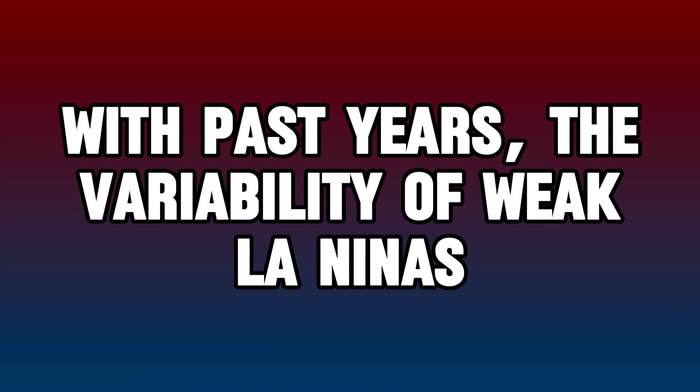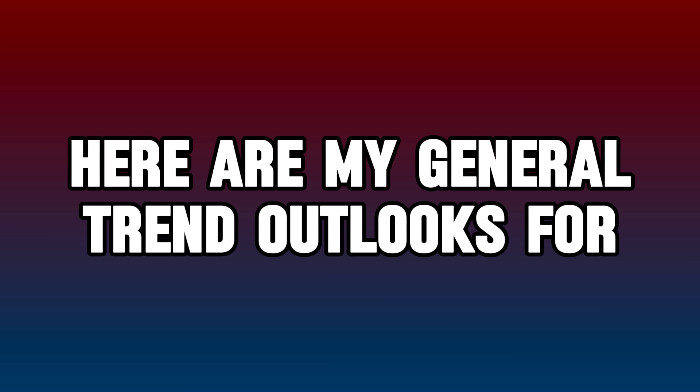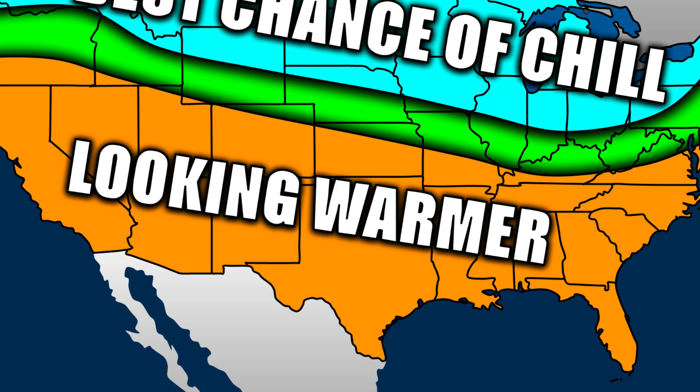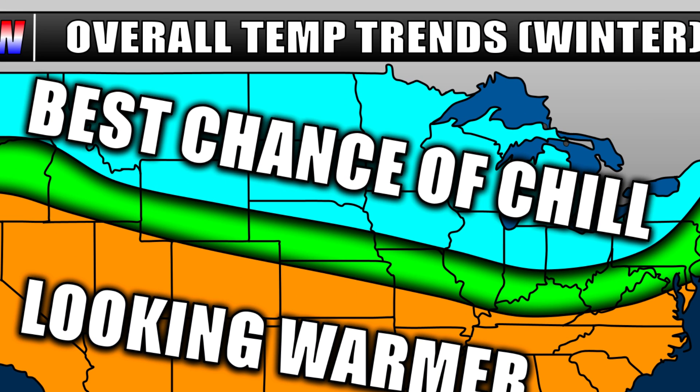With past years, the variability of weak La Niñas, models, and the Climate Prediction Center's graphics in mind, here are my general trend outlooks for 2024 to 2025 temperatures and precipitation. My temperature outlook has two focal areas: the biggest being the warmer than average air anticipated for the southern U.S. States from California to Texas and Louisiana to the Carolinas appear likely to trend warmer than average. Meanwhile, a more variable polar jet stream has me thinking most northern states and even some central states will be near to below average for temperatures by the time winter is done — which could mean more snow in some of these locations.